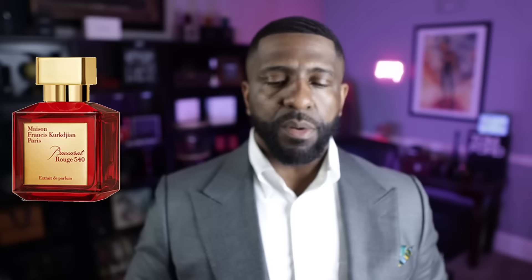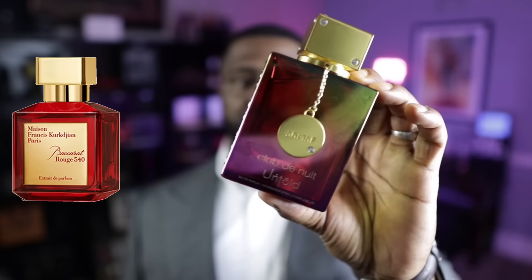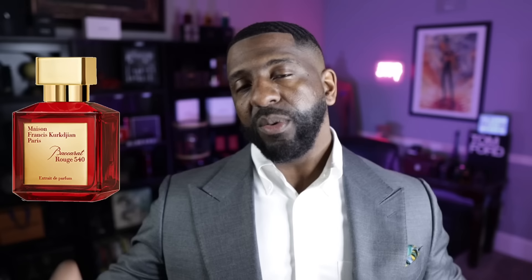This next fragrance is one I've done two videos about. Baccarat Rouge 540 — yes, Armaf got the DNA right with this one. It's called Untold, and the only place I know of that has it is Joma Shop — I'll link it below. I think it was about $49. They really mastered the DNA of Baccarat Rouge 540 with Untold. My only small gripe is the bottle has a psychedelic look — hues of pink and red — and I would have loved a straight red bottle. But the fragrance smells very similar to the original.